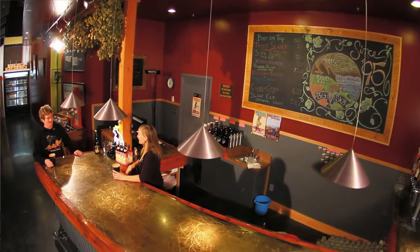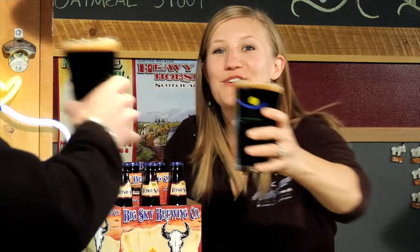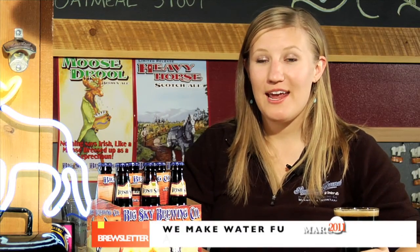Hey Chris, how are you? I'm great, Alex. How are you? Great. Well, Chris and I are here to tell you what's happening in and around Big Sky Brewing Company this month. We also want to let you know about some great events that we're involved with that you might want to check out.